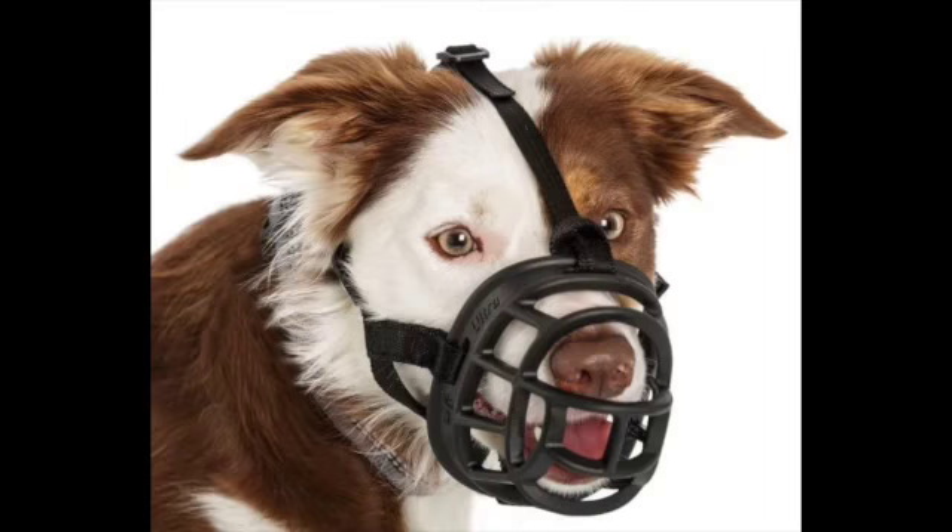Some items that I keep in my pet first-aid kit include a muzzle — things can happen and it's really important to be able to keep them calm, keep you safe, and keep your pet safe. The other thing that I think is really important is to have an extra collar and an extra leash or slip lead, just in case things break or get lost.